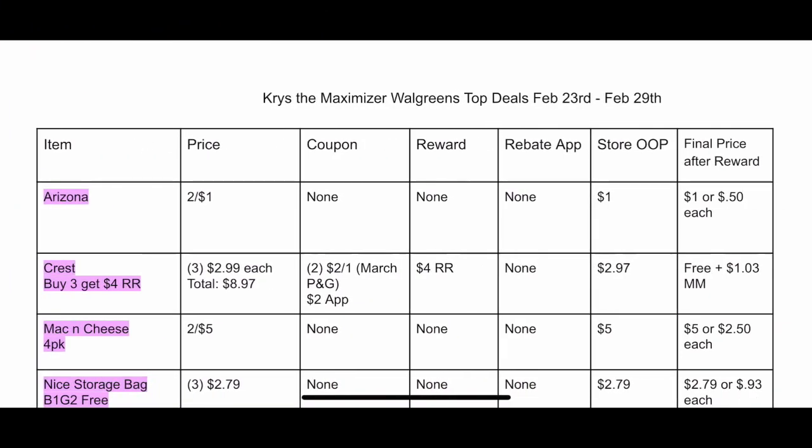This is the printable breakdown, linked in the description box. I have it broken up into columns. At the top you'll see: item, then price, then coupon — if there are any manufacturer or store coupons, they'll be listed there. Then reward — at Walgreens those will be register rewards or balance rewards points. Then rebate apps — if there's any Ibotta, Checkout 51, or Savings Star rebates, they'll be in that column. Store OOP stands for store out of pocket — how much you actually give the cashier. And finally, final price after reward — how much the item costs after you get back any rewards and rebate app money.